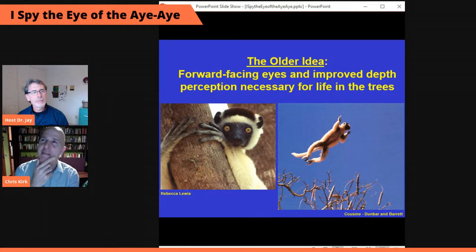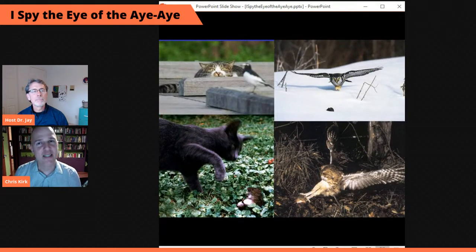One way to solve this is to ask: who outside of primates has independently evolved forward-facing eyes, and what do they use them for? Most people would quickly come up with cats and owls. They've independently evolved forward-facing eyes like primates, and also have a wide field of binocular vision for very precise depth judgments.